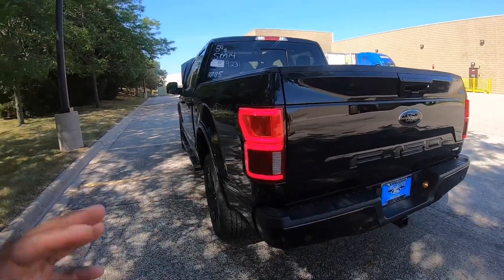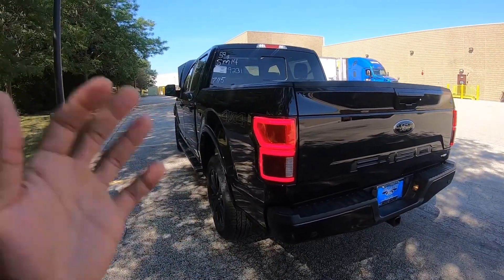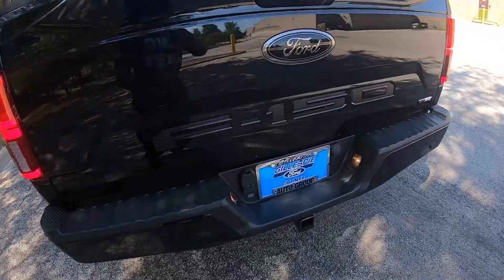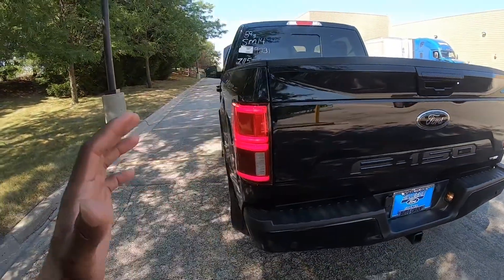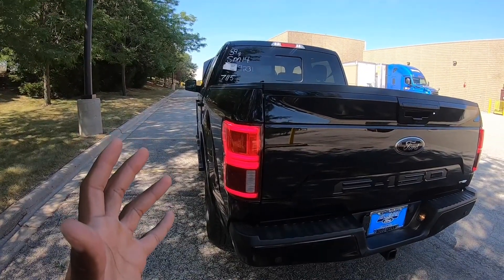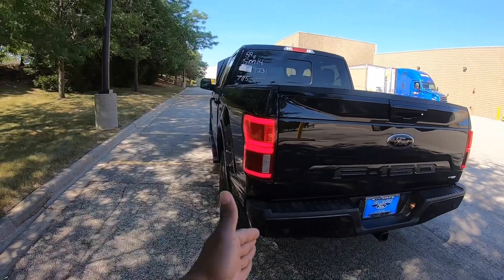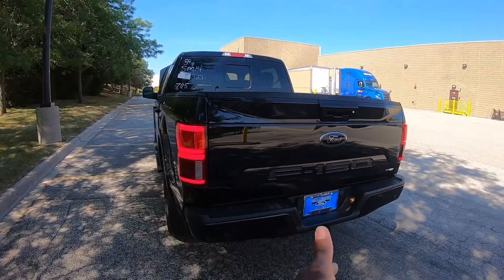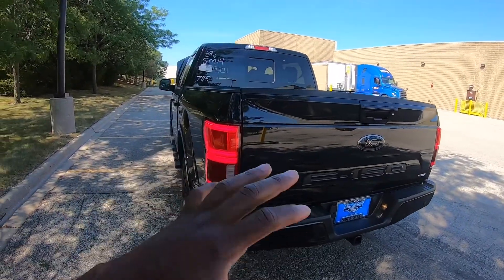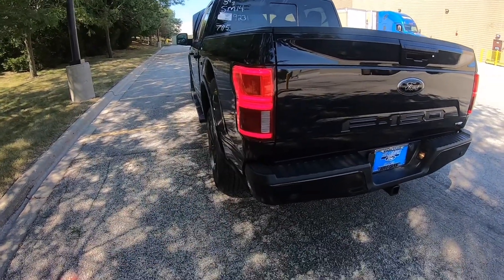I don't know all the specs but I'm going to give you the knowledge that I know and it's going to be like a walk-around. So it's an F-150, fully loaded, the Lariat package — it's like the third highest trim. It goes XL, then XLT, then Lariat, then King Ranch, then Platinum, then Limited. So this is one of the trims where you can pretty much get the most for your money.